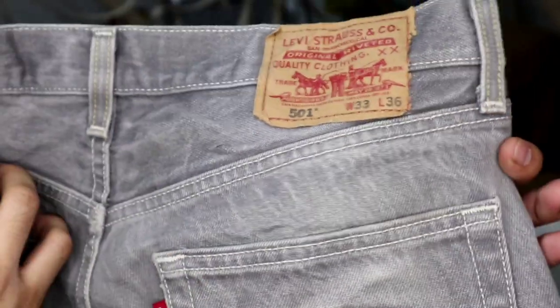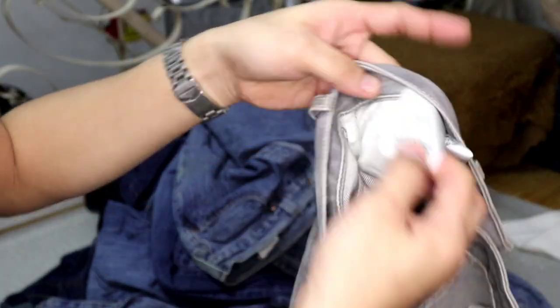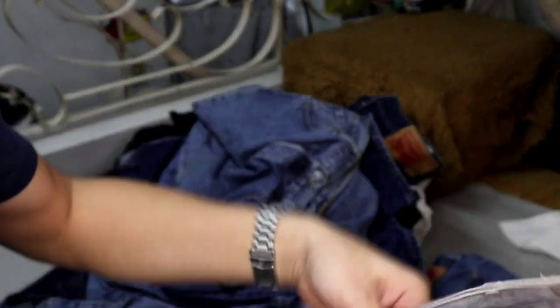Next, 501 Quality Clothing XX. 501 size 33, length 36. Okay, vintage na po ito. 501 made in Mexico. Kulay dark gray wash. Syempre pag 501, hindi mawawala yung kanyang print dito. Meron yung ibang walang print. Pero, yun yung old model. Solid. Ang gaganda ng kulay ng mga 501 natin.